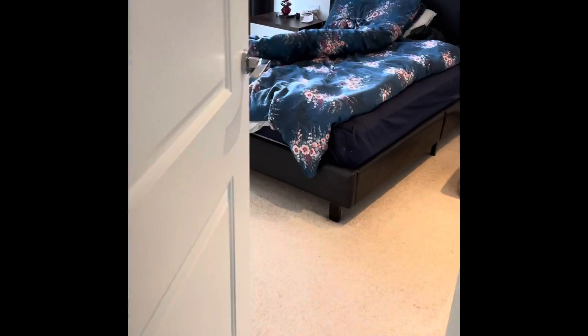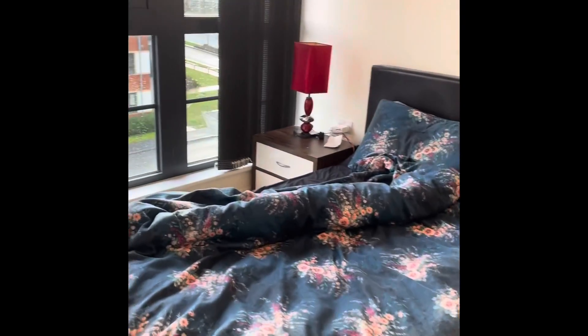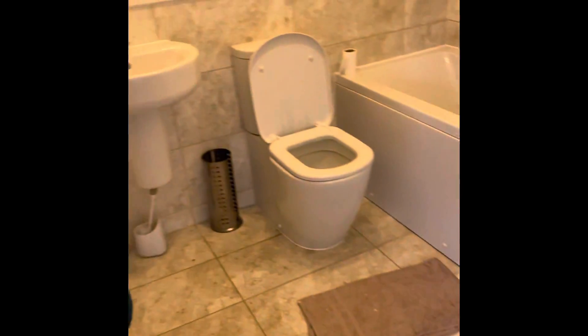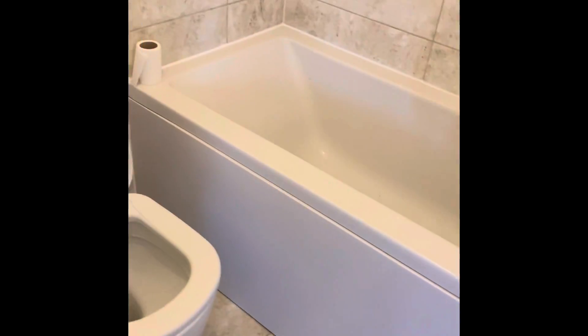Heading through to the bedroom — this is a double bedroom with front aspect double-length windows and built-in storage.